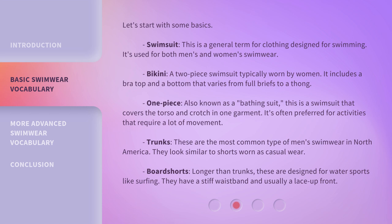One-piece — also known as a bathing suit. This is a swimsuit that covers the torso and crotch in one garment. It's often preferred for activities that require a lot of movement. Trunks — these are the most common type of men's swimwear in North America. They look similar to shorts worn as casual wear.